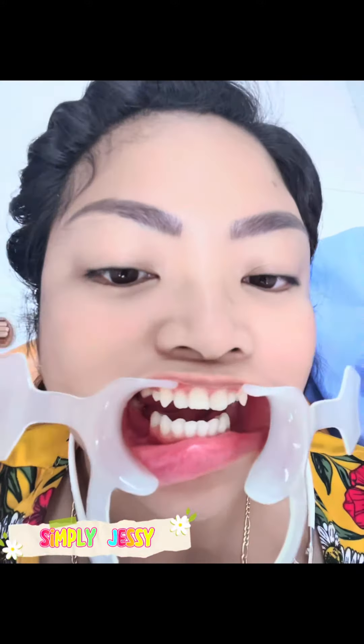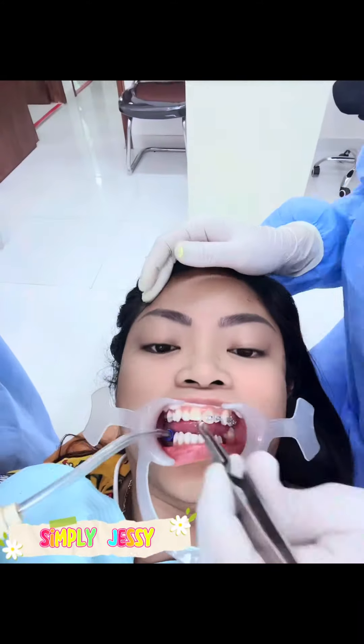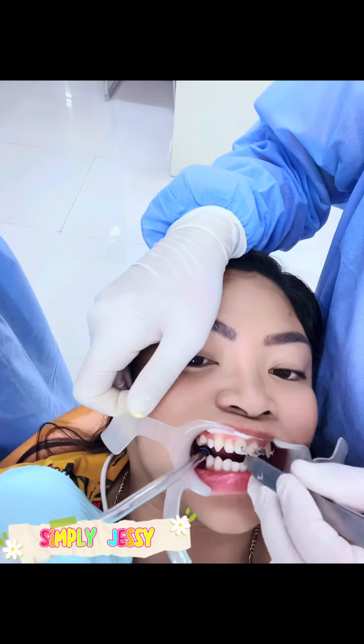And it's done! I'm ready na nga para lagyan tayo ng braces. Unang lagyan ng Dr. Cavita ng braces yung upper part kasi mas maraming ipin doon.